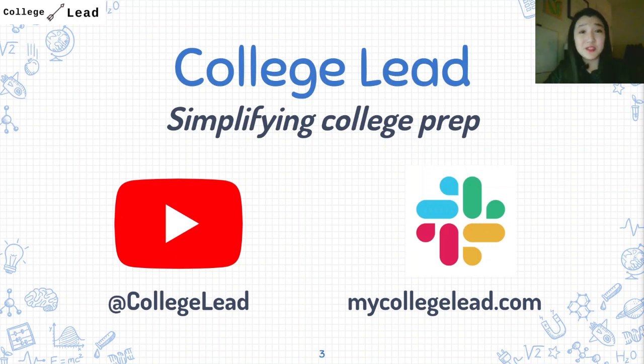Feel free to check out all the different videos I post here at College Lead, and subscribe to support the channel. Also don't forget to check out my Slack channel at mycollegelead.com, where you can reach me one-on-one with questions and get answers from other members of the community.